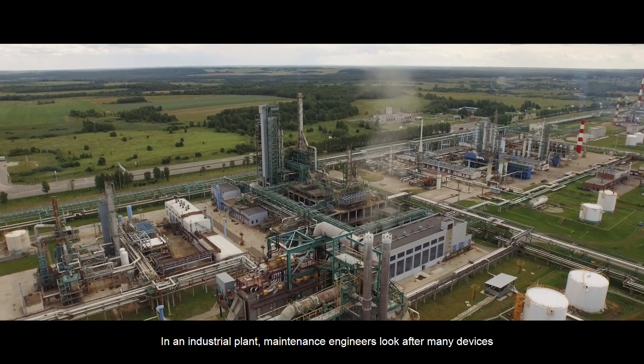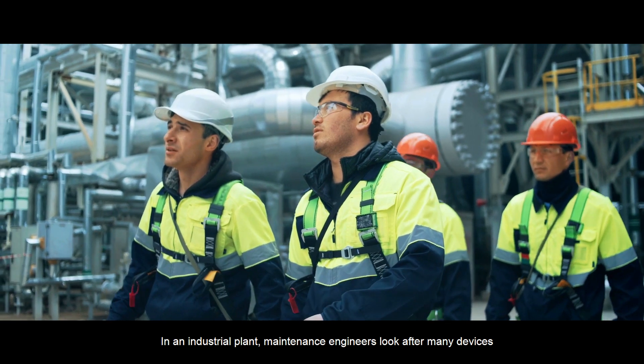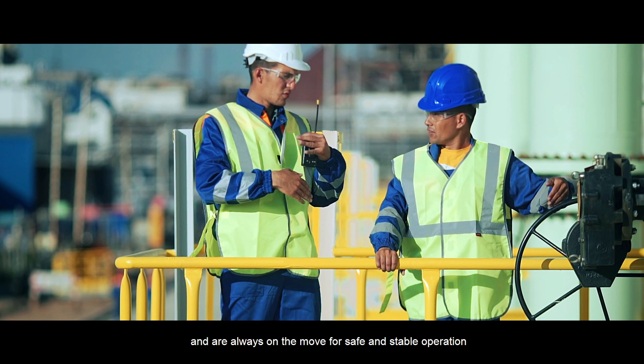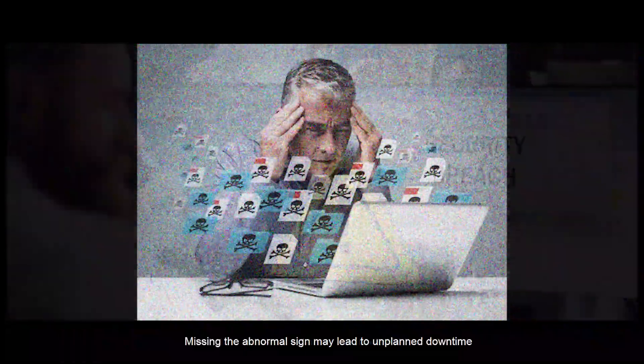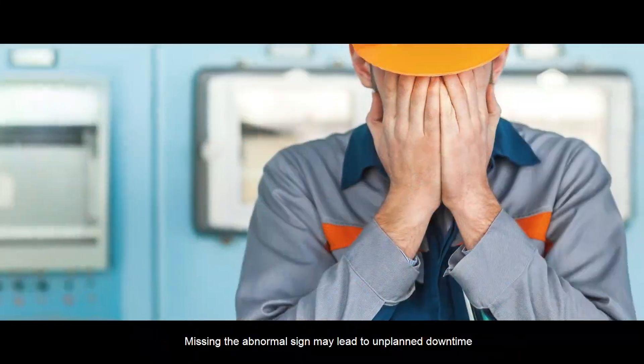In an industrial plant, maintenance engineers look after many devices and are always on the move for safe and stable operation. But when a critical system is about to fail, missing the abnormal sign may lead to unplanned downtime.